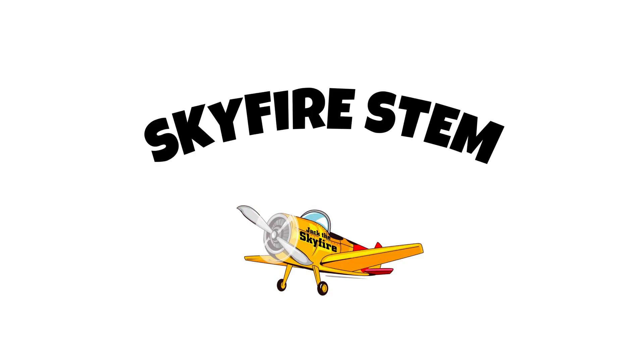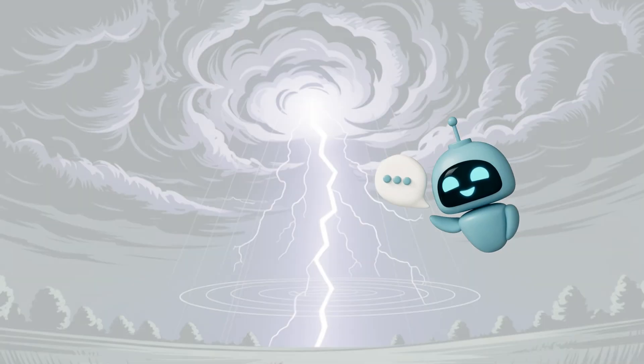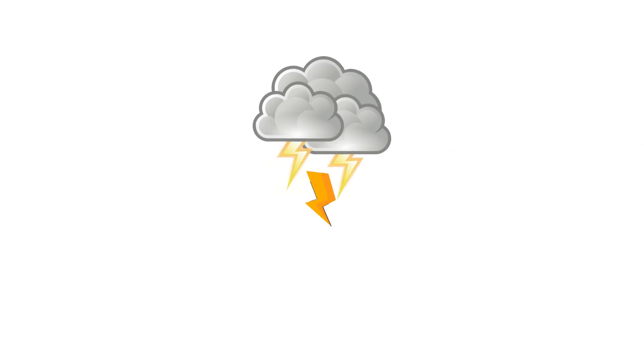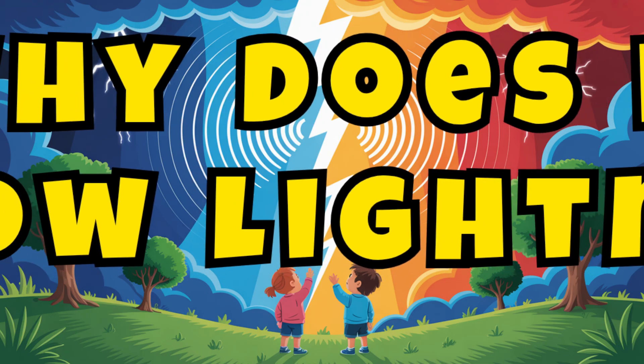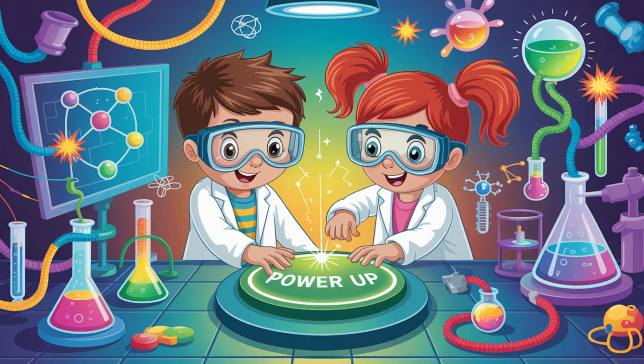Greetings adventurers, I am Jack the Skyfire, your storm tracking mission assistant. Today on Skyfire STEM, we're tuning into the sky's loudest mystery — Thunder! What causes it? Why does it follow lightning? And how far away is that storm? Let's power up and find out.